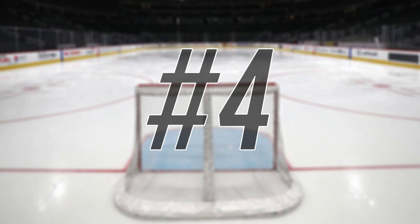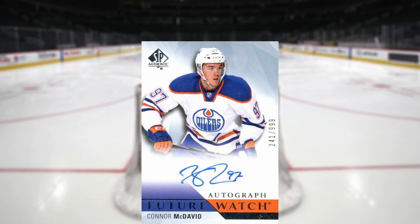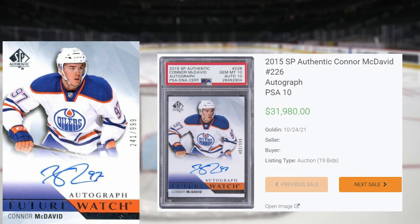Connor McDavid makes another appearance at number 4, this time with this 2015-16 SP Authentic, card number 226. This was a PSA 10 that received 19 bids at the Golden Auction on October 24th, and sold for $31,980. This sale shatters the previous PSA 10 record sale of this card from September of 2020, that sold for $5,600. While this is an impressive sale of this card in a PSA 10, it is still far off from the record sale of this card, that happened back in March of 2021 in a Beckett gold-labeled Pristine 10, that sold for $85,100.